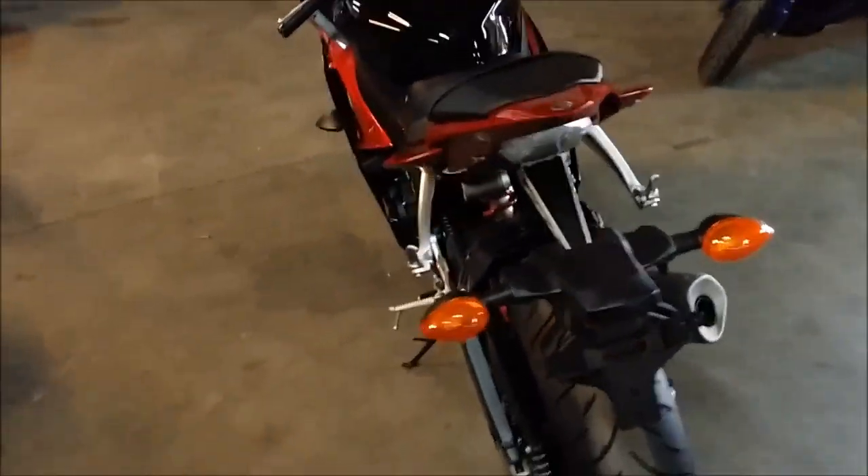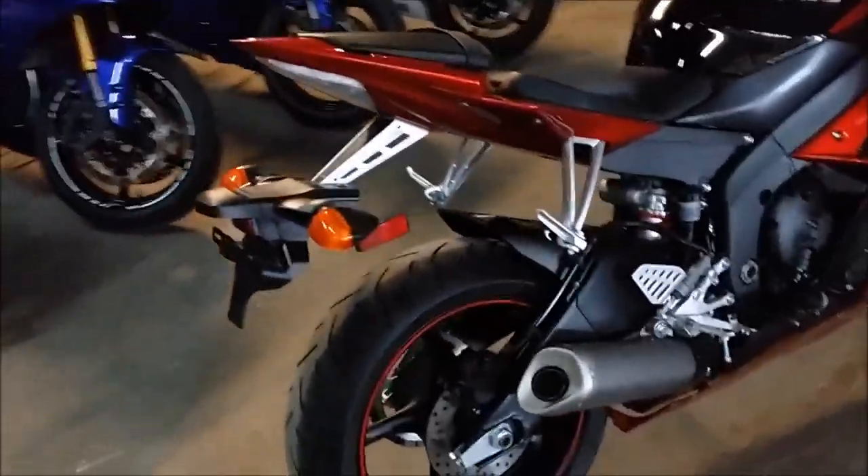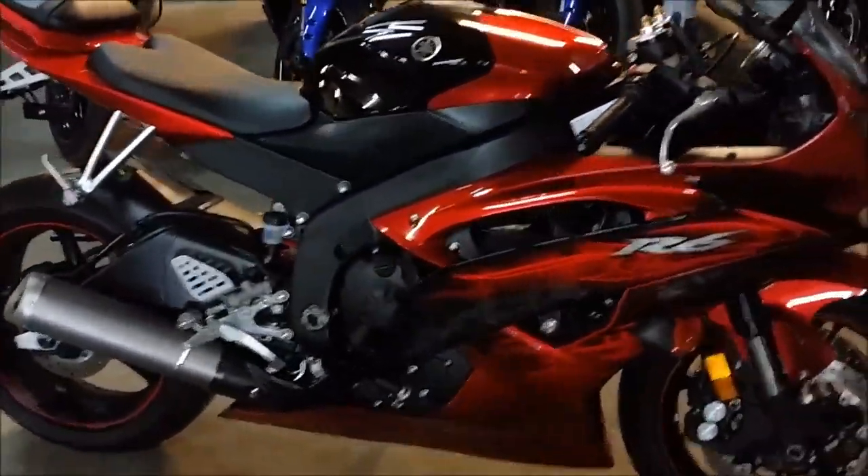Why buy new? Just service at your authorized Yamaha dealership, inspected, certified, and includes a two-year warranty. Tear up the streets on this low mileage, perfect warranty R6 for only $9,499.